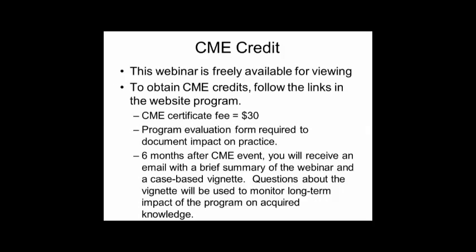These are all CME-awarding programs, but they are freely available for viewing. There is a small fee associated with those wishing to obtain a CME certificate for the programs. Please be sure to fill out the program evaluation form that comes with the CME component, because it's required to document the impact on practice that this educational program has made. We'll also be coming back to you at about six months after the CME event, when we will email you with a brief summary of the webinar and a case-based vignette.